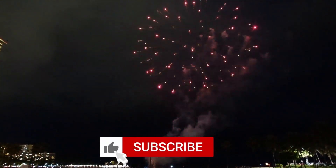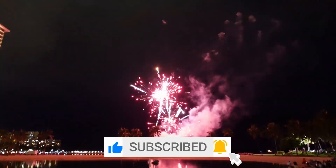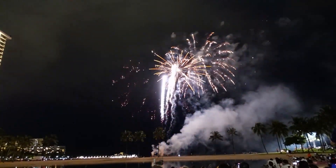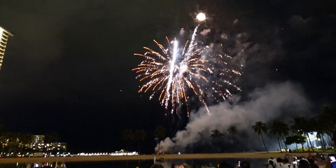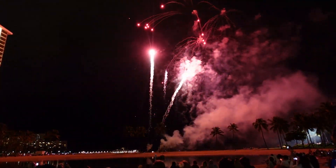Thank you for watching this video! Please remember to like, comment, and subscribe. See you next time!